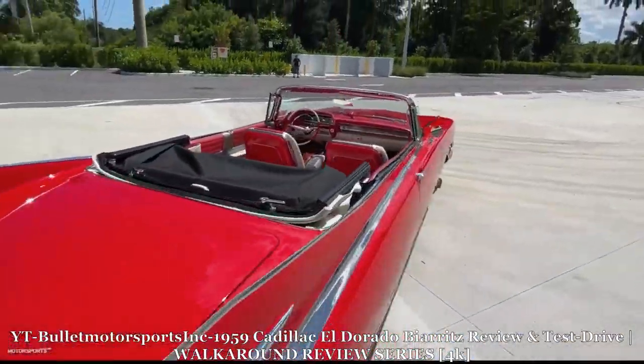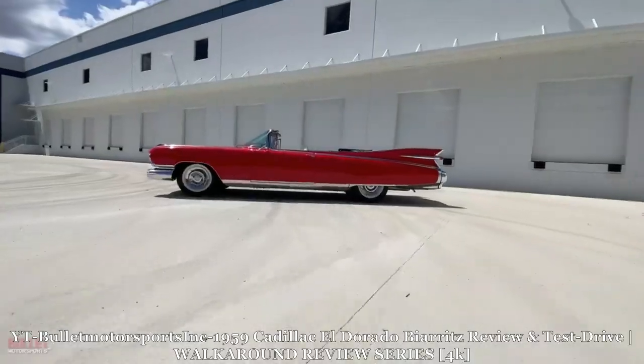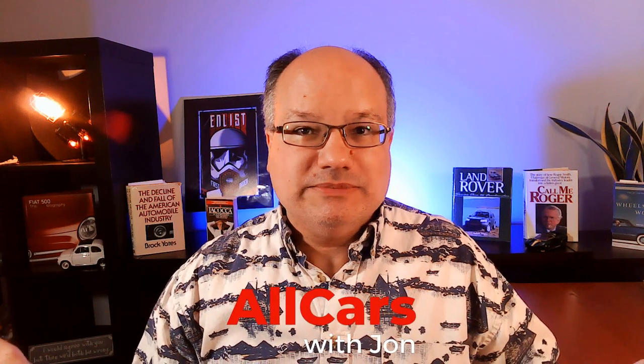Through its 12 generations, the Eldorado often epitomized Cadillac's idea of personal luxury. Welcome back to All Cars, y'all. I am John, and this is a far too brief history of the Cadillac Eldorado.